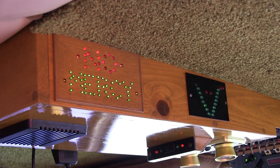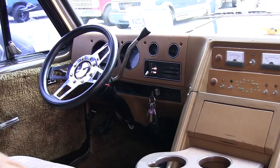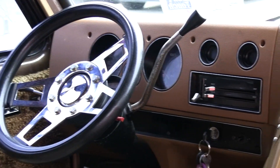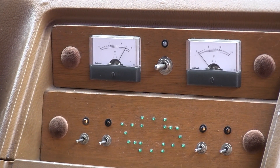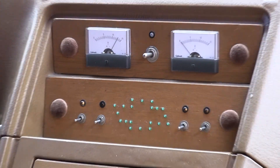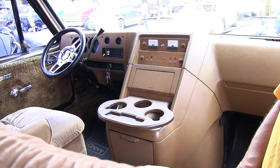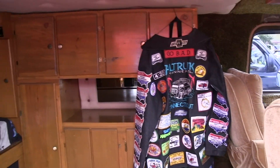The dash is basically stock. It has an old-time steering wheel from the 80s, and dual volt meters to monitor the dual batteries I have in here, so we always know we can camp and always start the van.